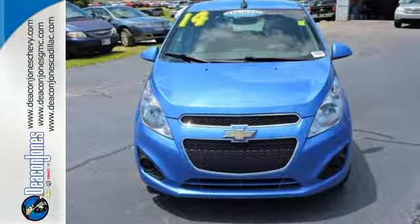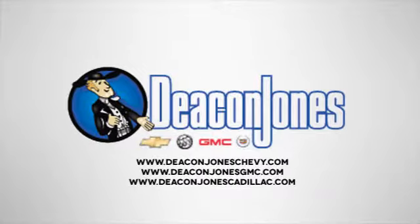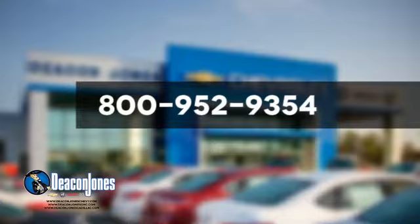See it for yourself today. Speaking Deacon — visit Deacon Jones Chevrolet Buick GMC Cadillac today. Give us a call at 800-952-9354.